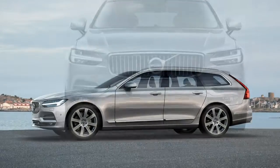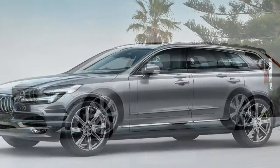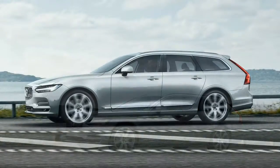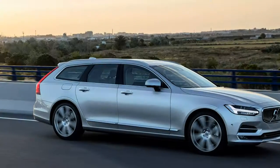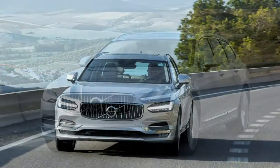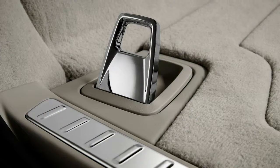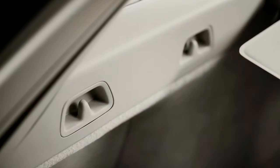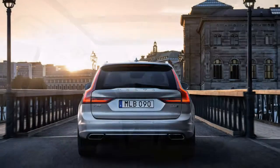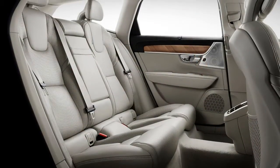Volvo's engineers have calibrated the transmission so well that there's little need for driver influence, though paddle shifters would be a welcome addition. A new addition to Volvo's City Safety suite is large animal detection, a first for the industry. The S90 also comes standard with the second-generation Pilot Assist semi-autonomous driving system, which combines adaptive cruise control and lane centering to allow the S90 to essentially drive itself on highways at speeds up to 80 mph.